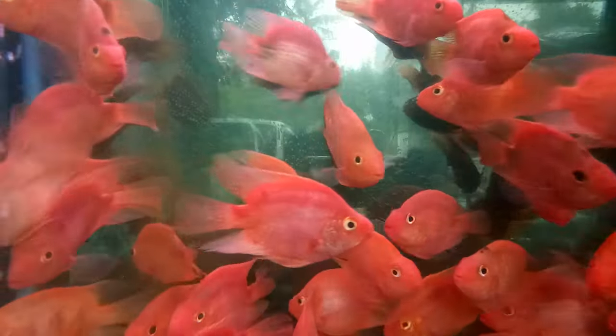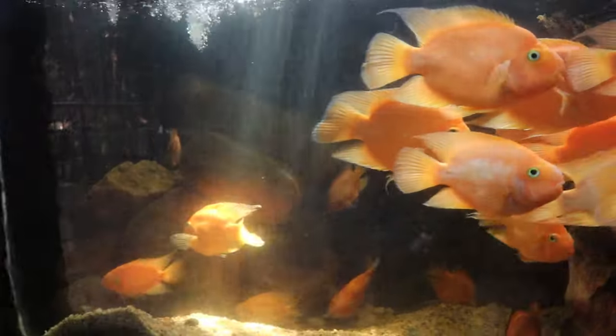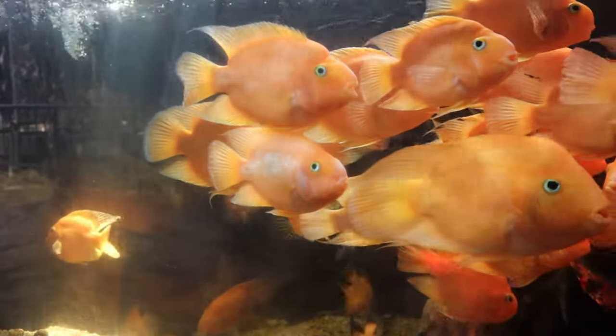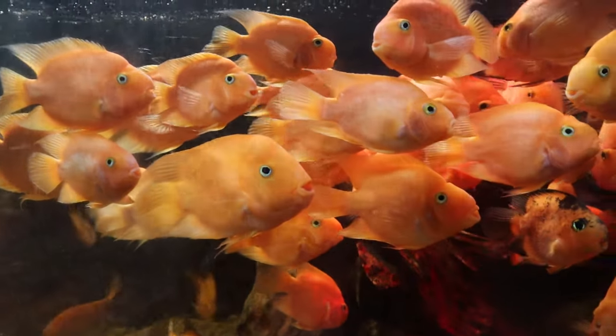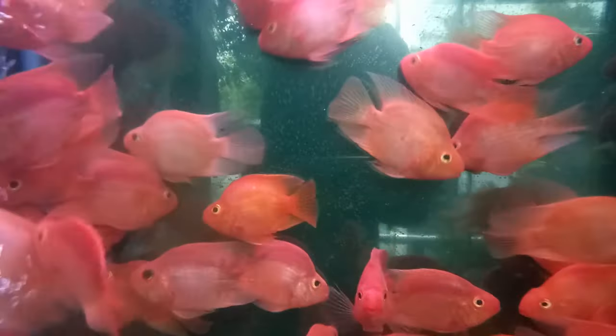Number 28: Blood Parrot. The Blood Parrot Hybrid is a beautiful cichlid with a vibrant orange color and flowing fins. They can get up to 10 inches as adults, requiring a tank of at least 30 gallons. They need to be kept with other Blood Parrots or with peaceful fish that are close in size.